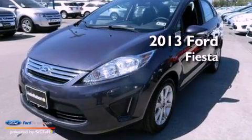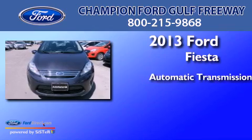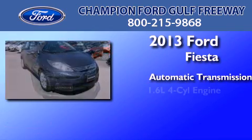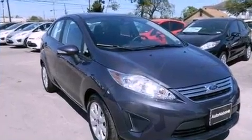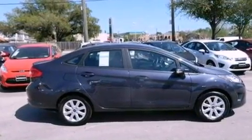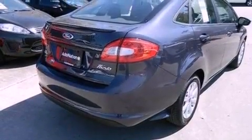This is a brand new 2013 Ford Fiesta. This compact has an automatic transmission and an inline four-cylinder engine. Its top features and packages include the appearance package and traction control and stability control systems.